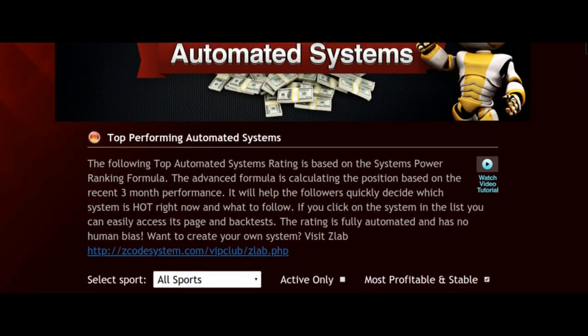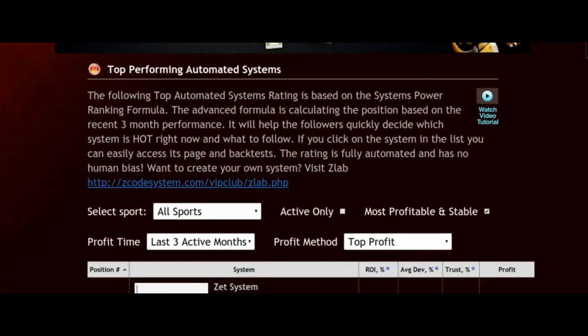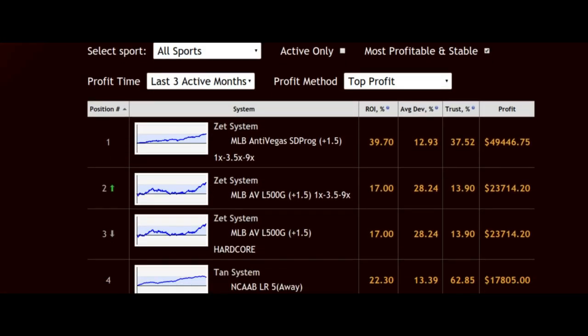This is easy information to obtain. All you have to do is join Z-Code System and you can find all the top performing automated systems courtesy of the website. If we look at just a few of these systems, we're looking at all sports over the last three active months, and you can see that the total profit for our top performing system is $49,446.75. That is courtesy of Zet Systems with a return on investment of 39.7% — fantastic work by that automated system.